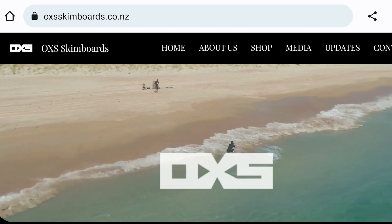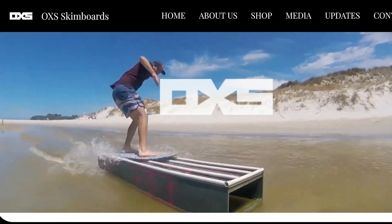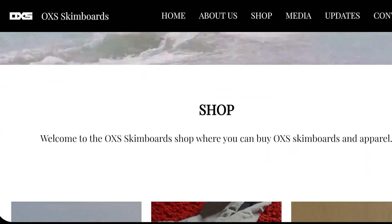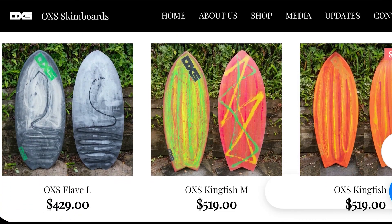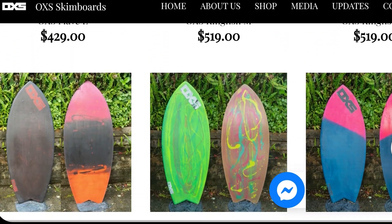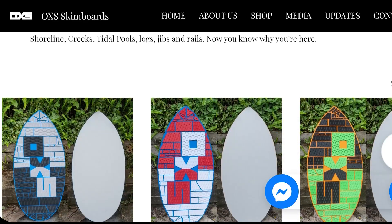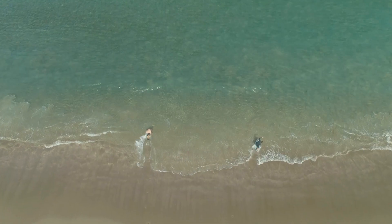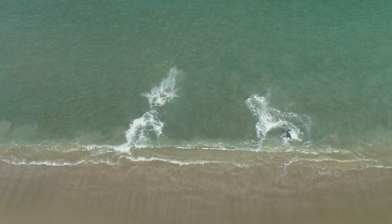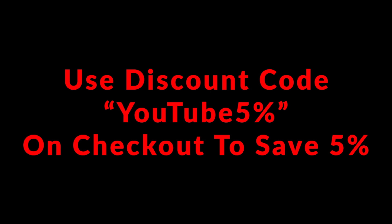Quick commercial break. If you are looking for one of the best boards in the business, get along to oxsskimboards.co.nz, where you'll find a huge range to suit all sizes, all types, all levels of riders — flatland skimming and wave skimming. All boards are handmade here in the Bay of Islands, New Zealand, and everything can be viewed on the website and is available to ship to your door immediately.